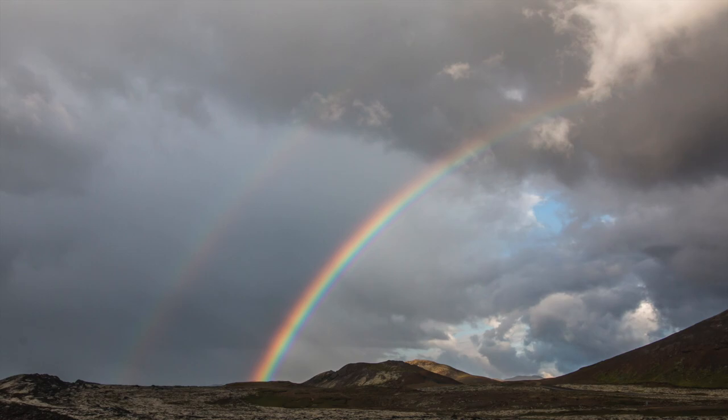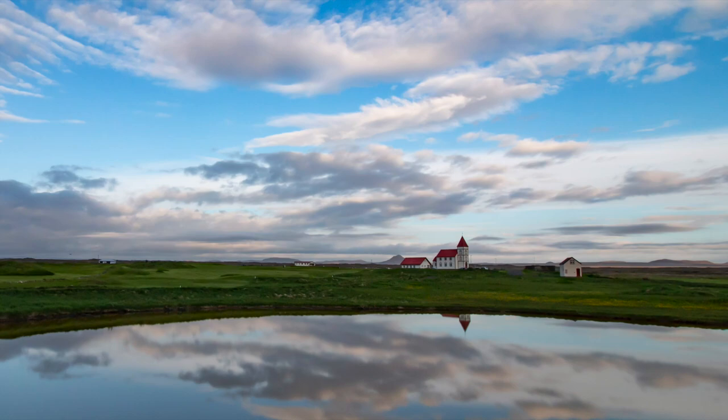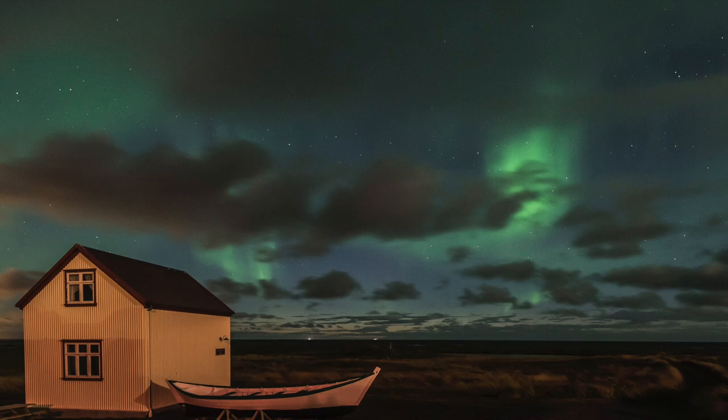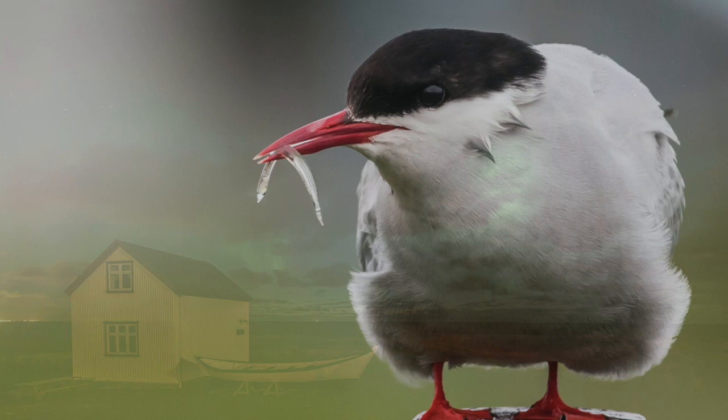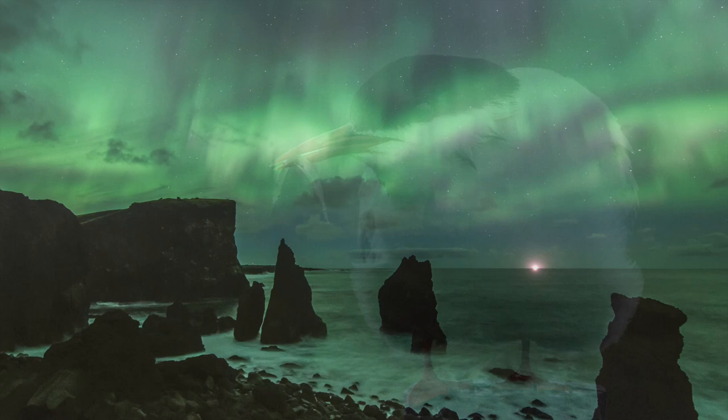That major earthquake took place just outside of the city and there was huge damage back then. We clearly have this history, but we have not spoken so much about it. This is something we looked at as a far-fetched possibility — until we had the earthquake a month ago. It is also something to worry about if the period of unrest lasts for two to three hundred years, as history is telling us.